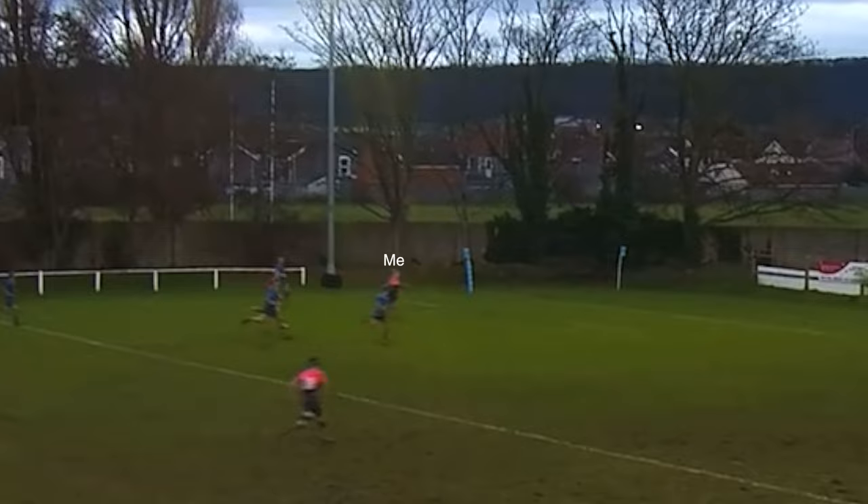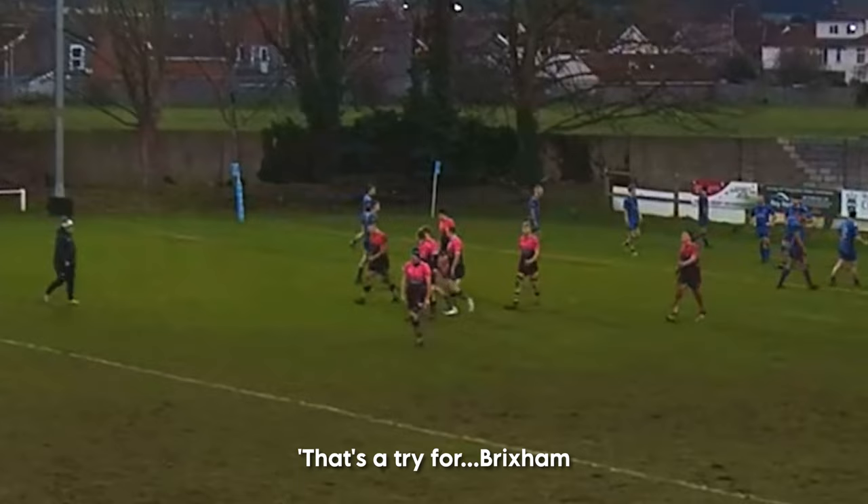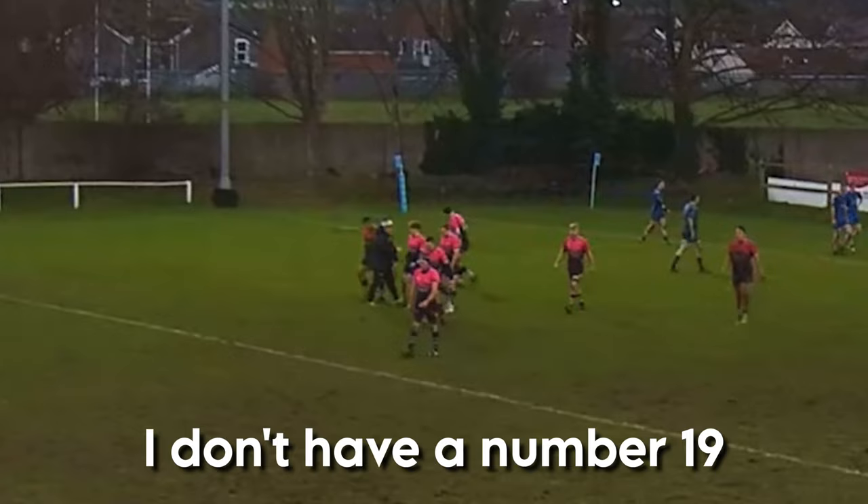A full-length try in my second ever game for my club's first team — I was absolutely buzzing, even if the announcer didn't know my name. The game ends 58-12. We get a post-match roast dinner and I get smashed. What a day — thanks for watching.